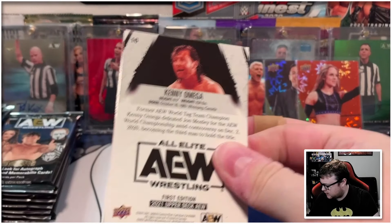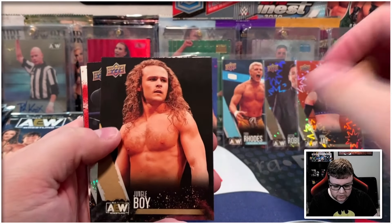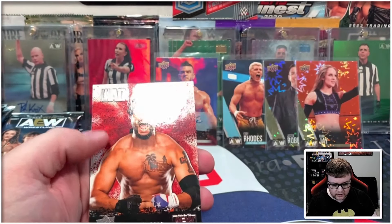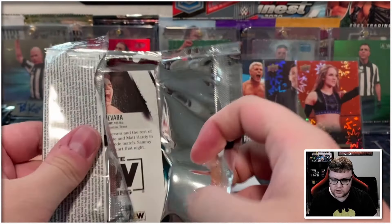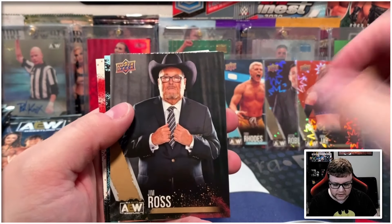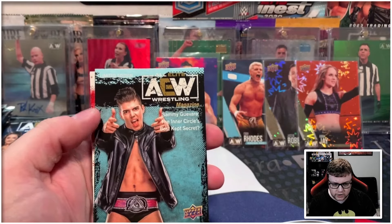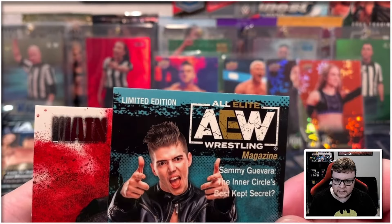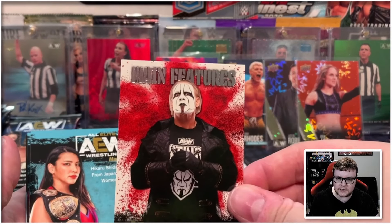When I saw the dynamite in the last pack I was thinking — is there a chance we have like a dynamite auto and we got two autos as one of our numbered cards? We'll see. Big Swole on the pyro, Santana on the main features. I don't think I've ever seen a single hobby box of AEW give out two autographs, at least in flagship. We got Jim Ross on the gold, and then our finisher parallel is Sammy Guevara. You can tell these are the finishers because up in the top they say 'Limited Edition' — that's how you can tell it's the finisher parallel on the magazine.